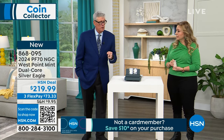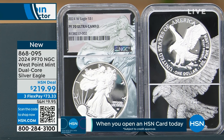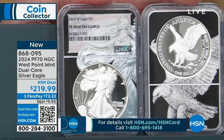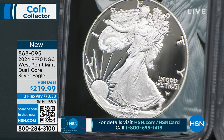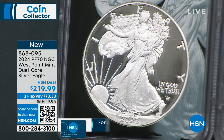I have the Dual Core Mint State coin on HSN.com if you want to pair them up — I think it's $109.95. So you can get the pair for $329.98. Are the mints still behind? It's always been behind for 10 years. Everybody wants American Silver Eagles and they can only make some — they don't make the blanks, the planchets, themselves.